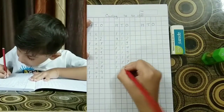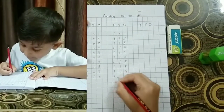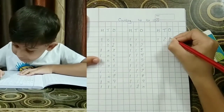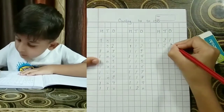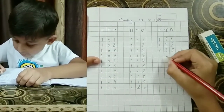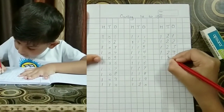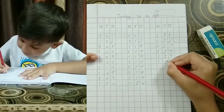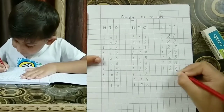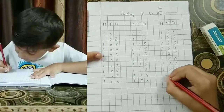One hundred twenty, one hundred twenty-one, one hundred twenty-two, one hundred twenty-three, one hundred twenty-four, one hundred twenty-five, one hundred twenty-six, one hundred twenty-seven, one hundred twenty-eight, one hundred twenty-nine.